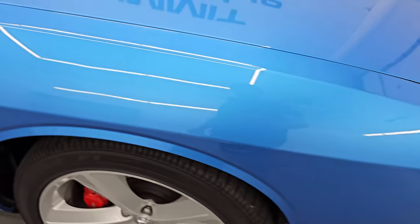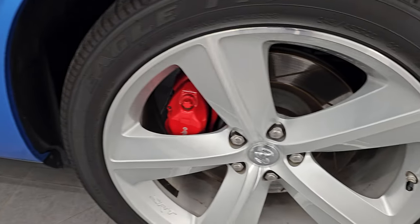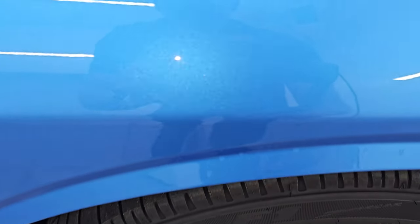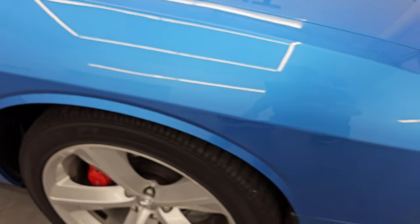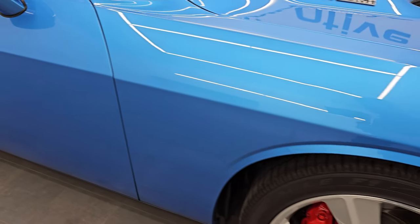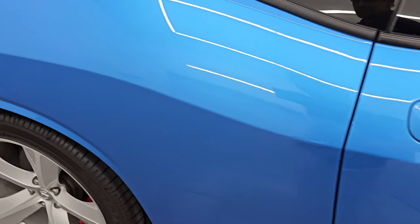Passenger's side front fender is in great shape as well, and the passenger's side front wheel has no major scuffs or scrapes. B5 Blue has a lot of metal flake — a lot of pearl — with some purples, silver, and of course blue flakes in it. That paint is in really nice condition. As you go down this side of the 2010 Dodge Challenger, just take note of how clean the body is and how reflective and mirror-like that paint is.